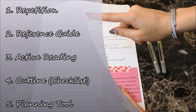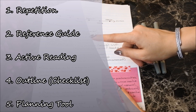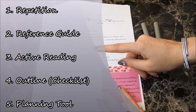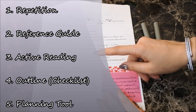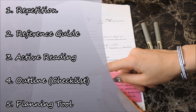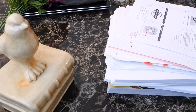Number ten: how do you actually use a study guide? There are five main ways. Number one, you can read it repetitively to memorize all the key information you will need to know. Number two, you can use it as a guide to refer to as you do your practice tests. Number three, you can actively read it to boost retention. Number four, you can use it as an outline of all the concepts you need to know for an exam — kind of like a checklist.